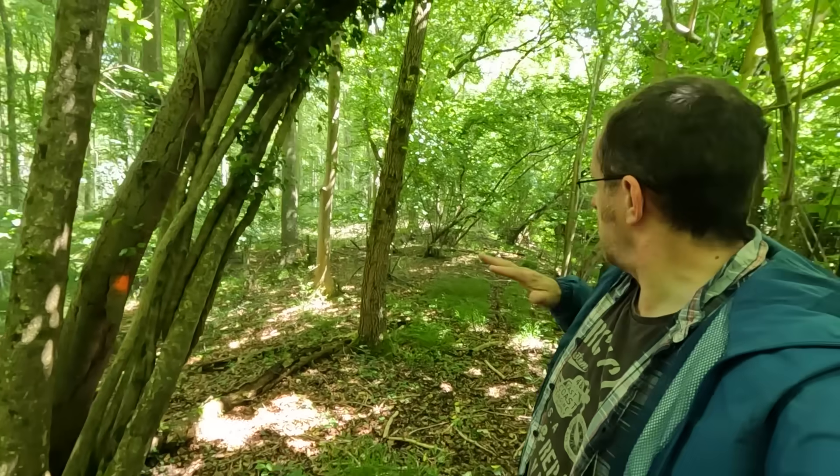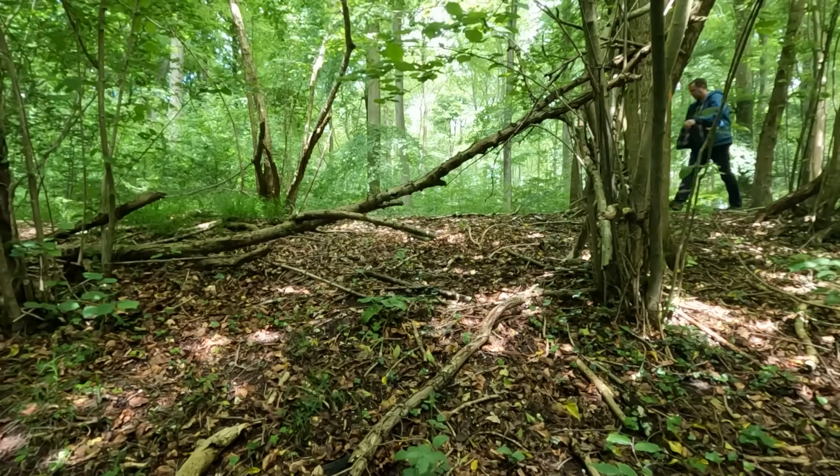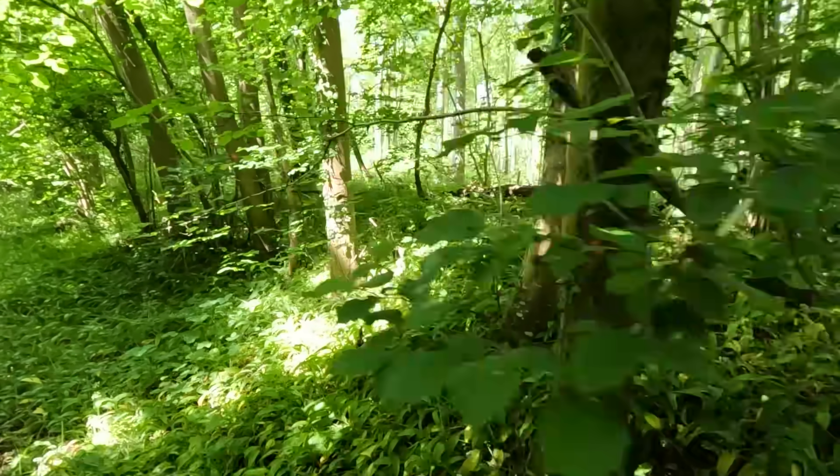Here I am in my element, because this is yet another wonderful stretch of Roman road. It probably won't come out well on camera as ever, but I'm about six feet higher than the path just down there. I could walk along this stretch for miles.